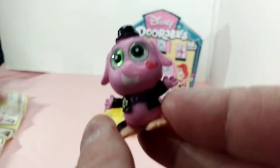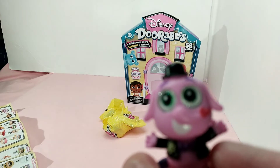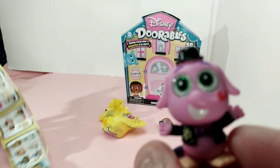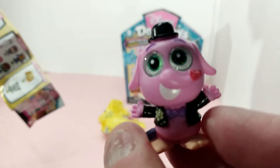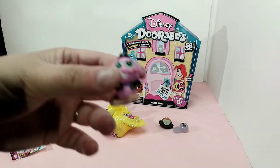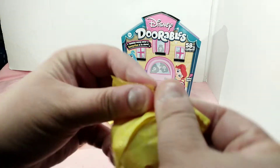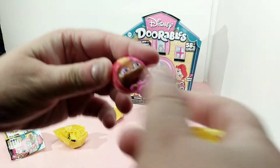Oh, this is the one from Inside Out — Bing Bong! And he's on there — he's a scented one! I got a scented one, this is Bing Bong, and he smells like cotton candy. That's awesome!